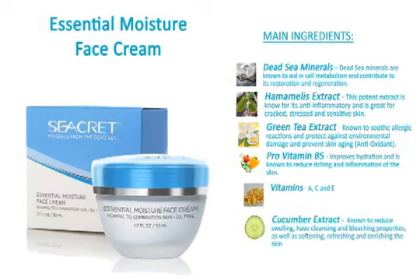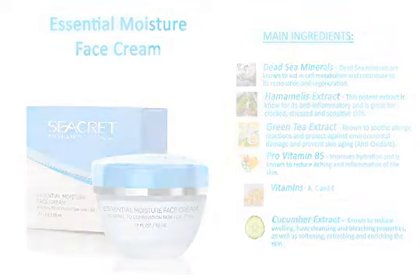Cucumber Extract is known to reduce swelling, have cleansing and bleaching properties, as well as softening, refreshing, and enriching the skin.